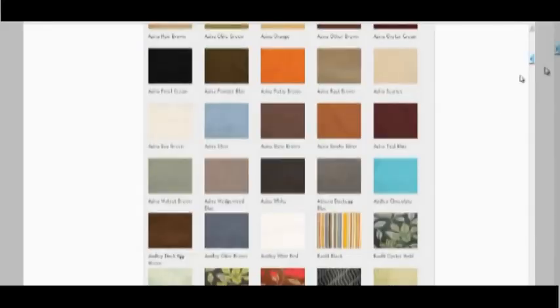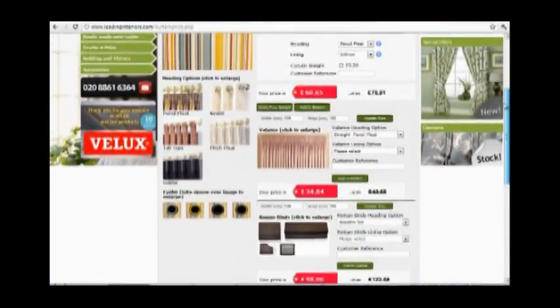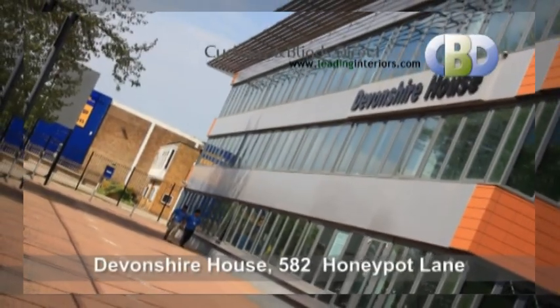If you're looking for a luxury custom made Roman blind made from the finest fabrics, you can find all you need at leadinginteriors.com — Curtains and Blinds Direct UK Ltd, at Devonshire House,